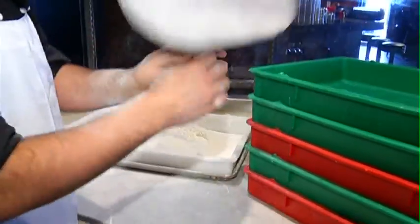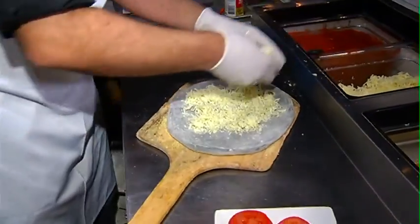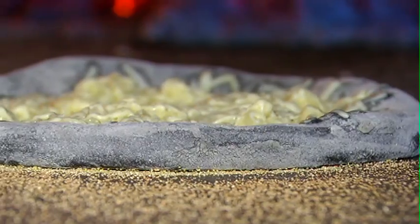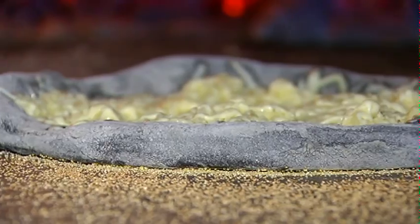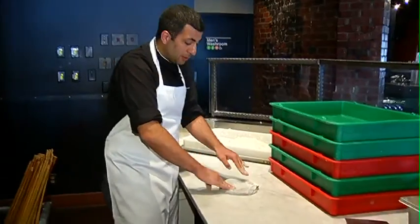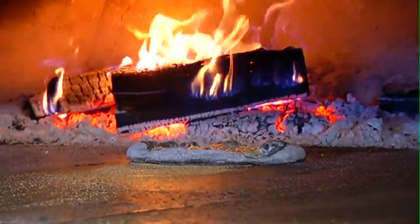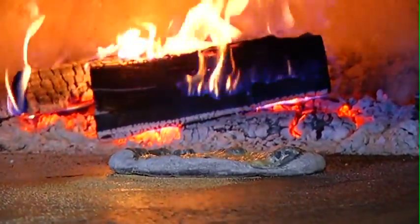We've been experimenting with different crusts that right now are quite popular in southern Italy. One of them is a charcoal crust, and Alessandro will talk a little bit about that. In our dough, we put only a little bit of yeast because it's a really strong type of flavor, and this helps make it easier to digest.